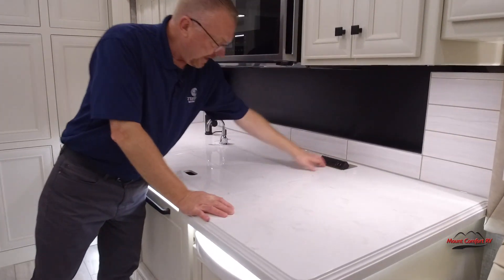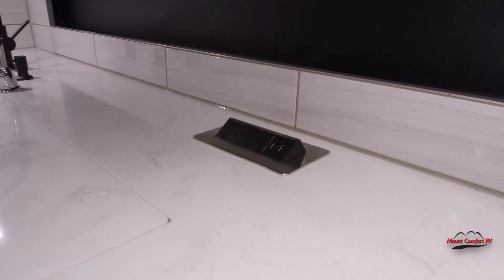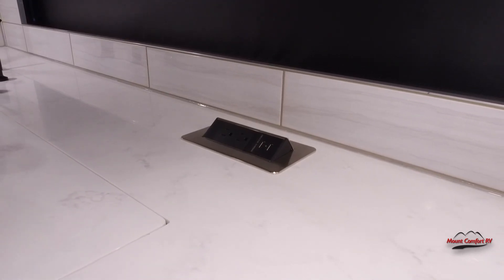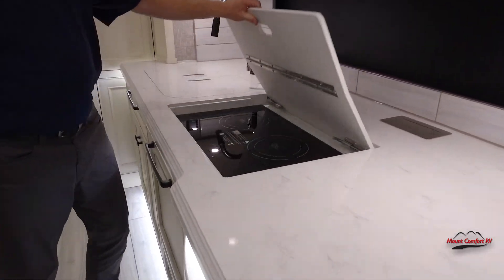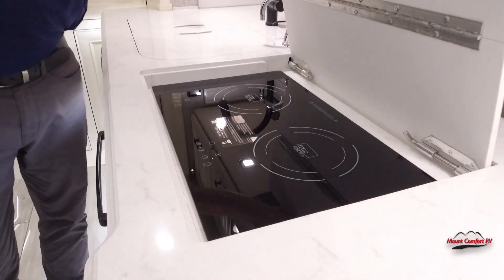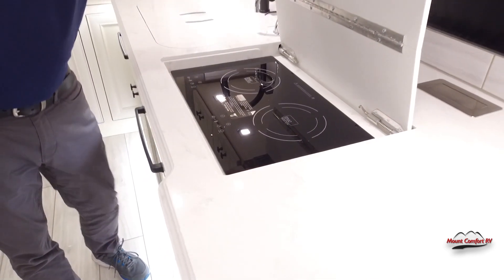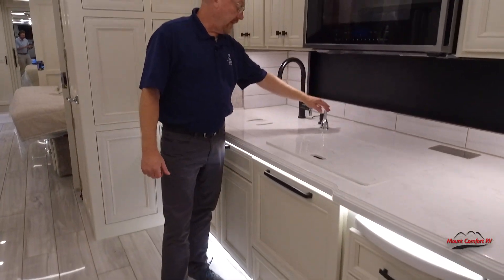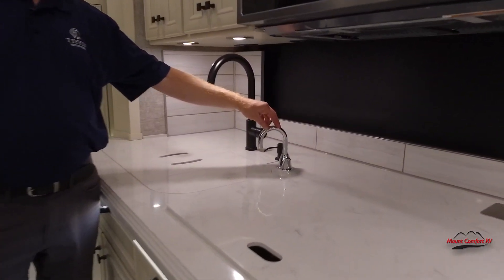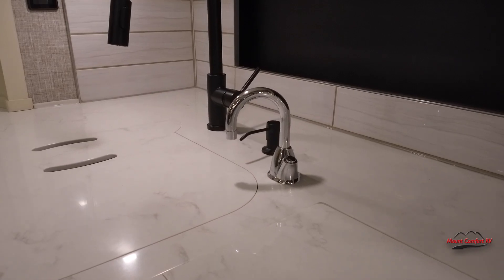A neat feature — it has pop-up plugs, so you've got electric and USB in case you need to charge your phone, but it's nice and out of the way whenever you don't need it. We've got the induction cooktop. Of course, this is an all-electric coach, and we also have electric heat in the floors. This has the on-demand hot water feature, which is cool if you want to make some hot tea or something like that.